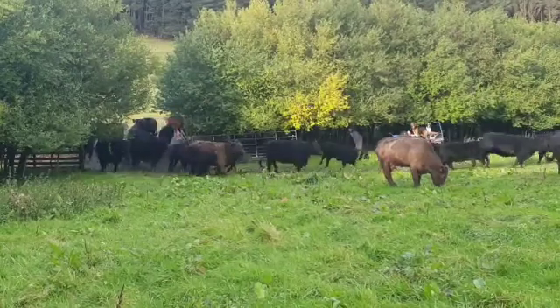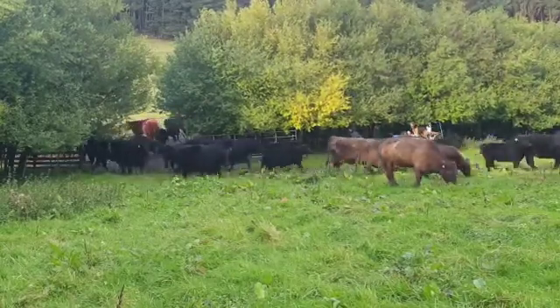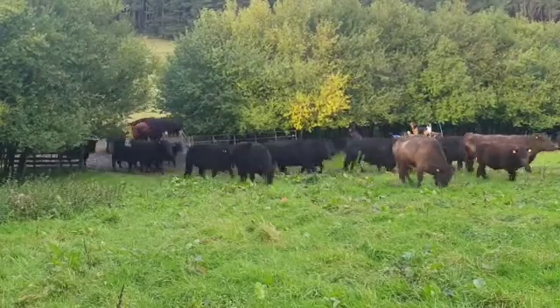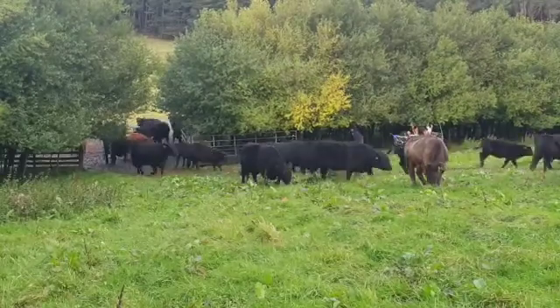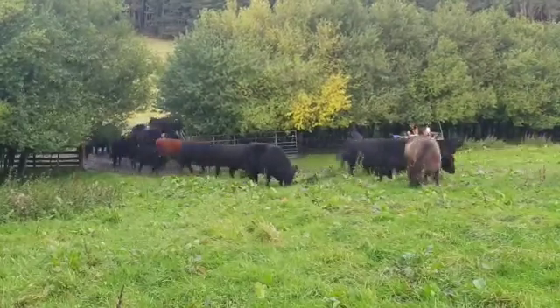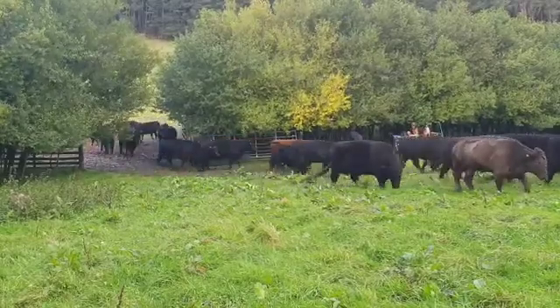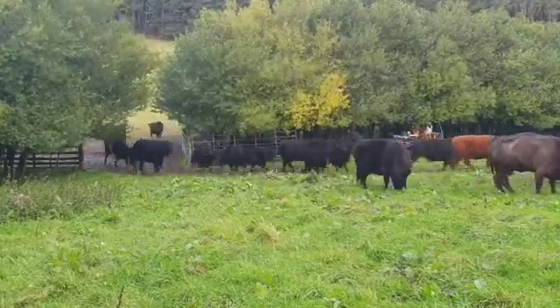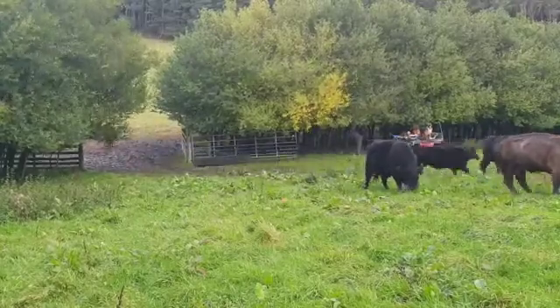We've split this paddock they're coming into because it would just be too big on its own. We've just popped a single wire across — and you can see the mob move pretty well, they're very conditioned to it by this time of year. The first move or two in spring is usually not bad at all, but occasionally you have a couple of calves being silly. I tend to just leave the gate open, go away and do something else for half an hour and come back. Mums usually come back through and fetch them, so that all works nicely.